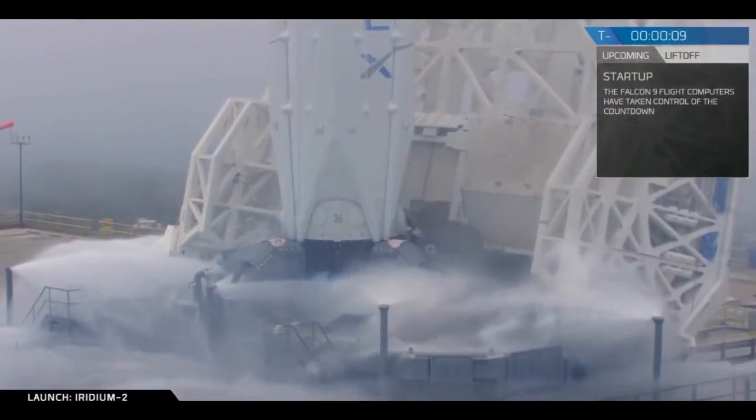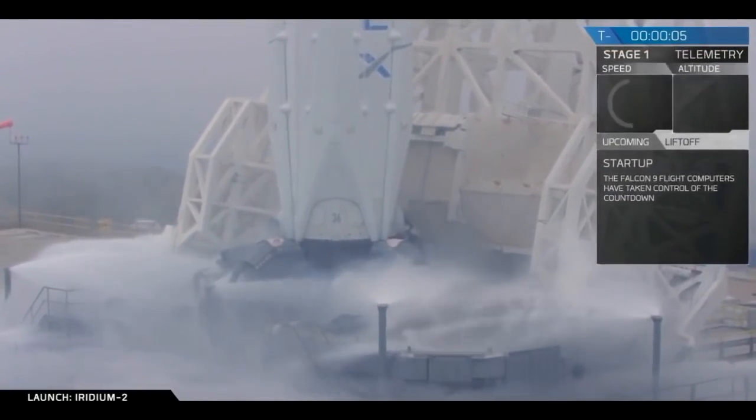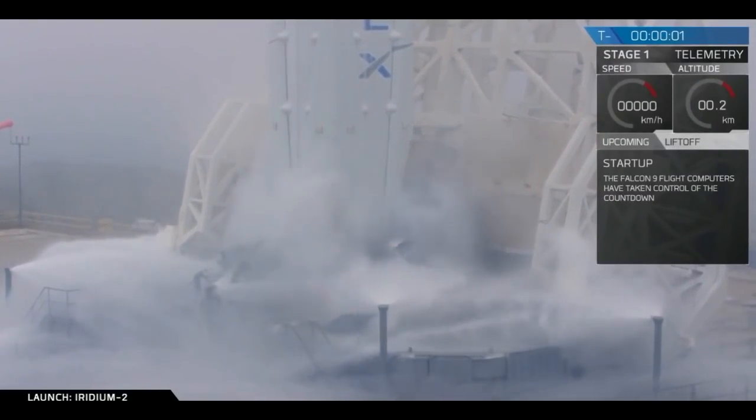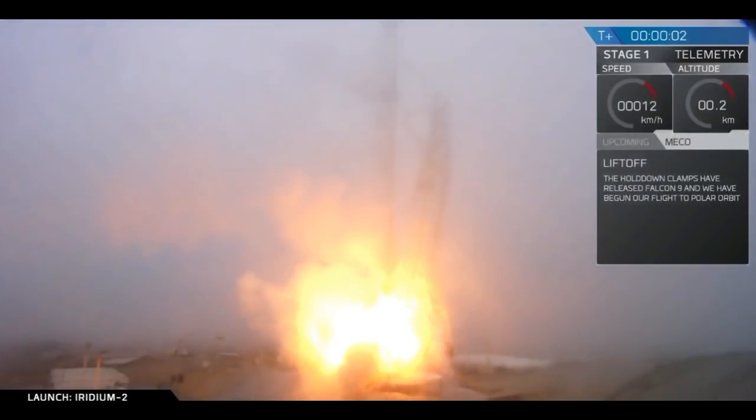15, 10, 9, 8, 7, 6, 5, 4, 3, 2, 1 — liftoff for the Falcon 9.